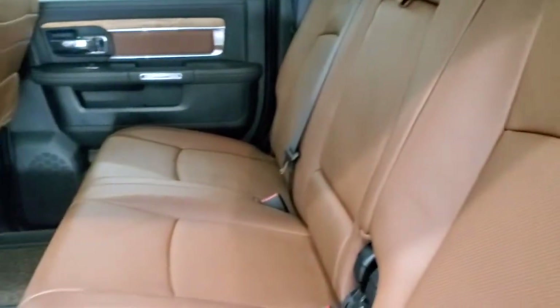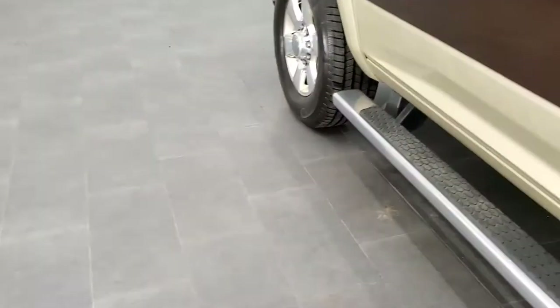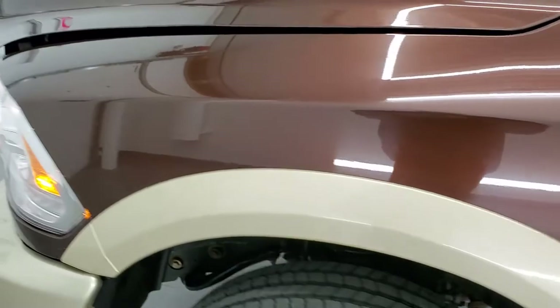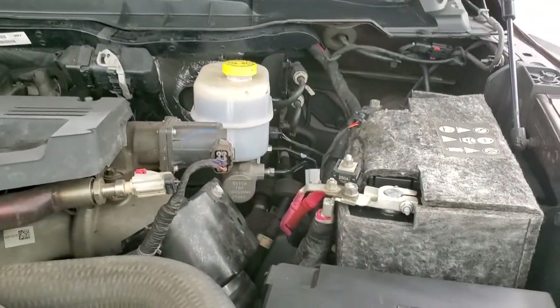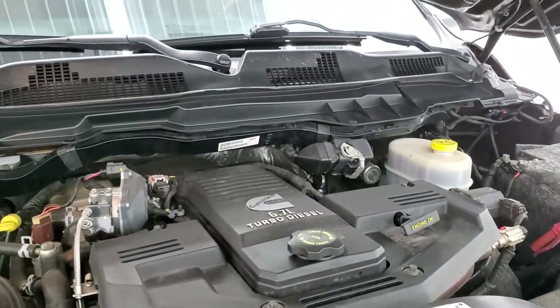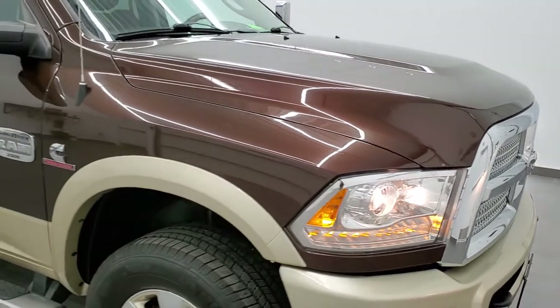The door trim is in nice shape and there are child safety locks on the back doors. Under the hood, the 6.7 liter Cummins diesel starts right up and runs very smooth — you can hear it. The engine bay is very clean. This truck has been fully safety inspected by our service shop with a fresh oil and filter change, all fluids checked and topped off, and is 100% ready to go.